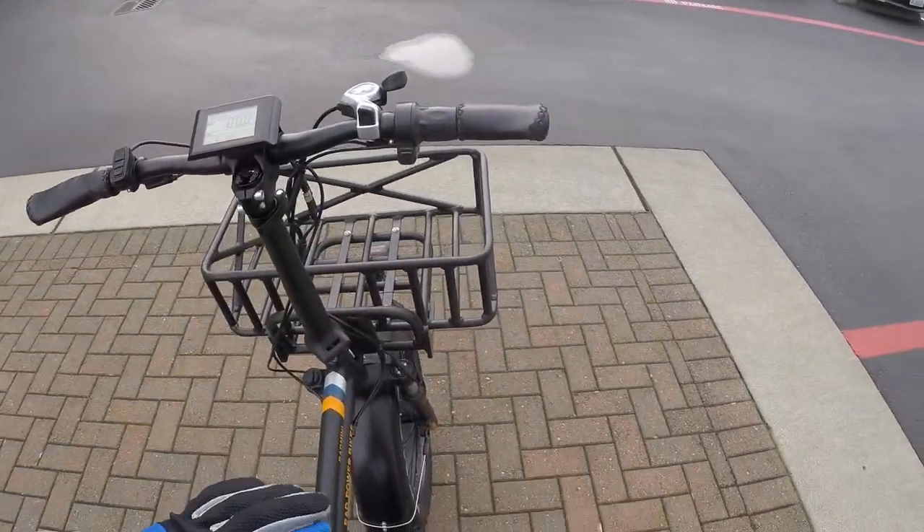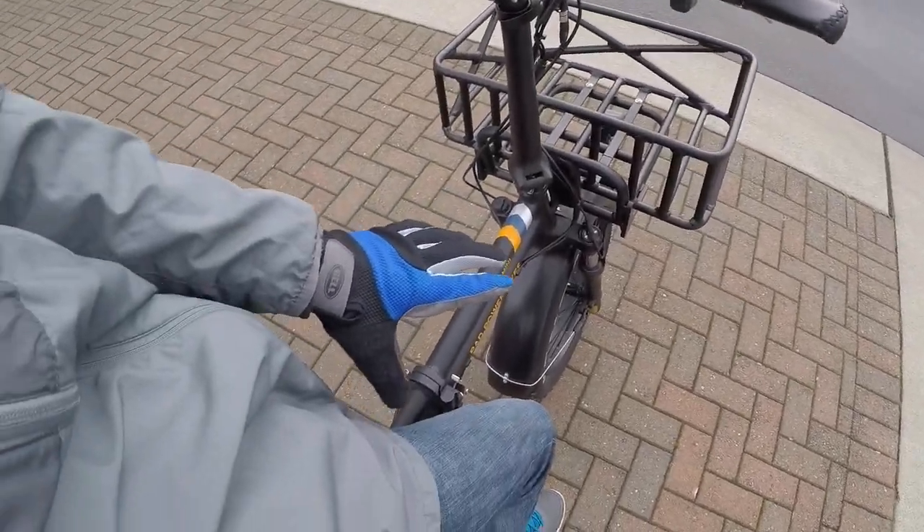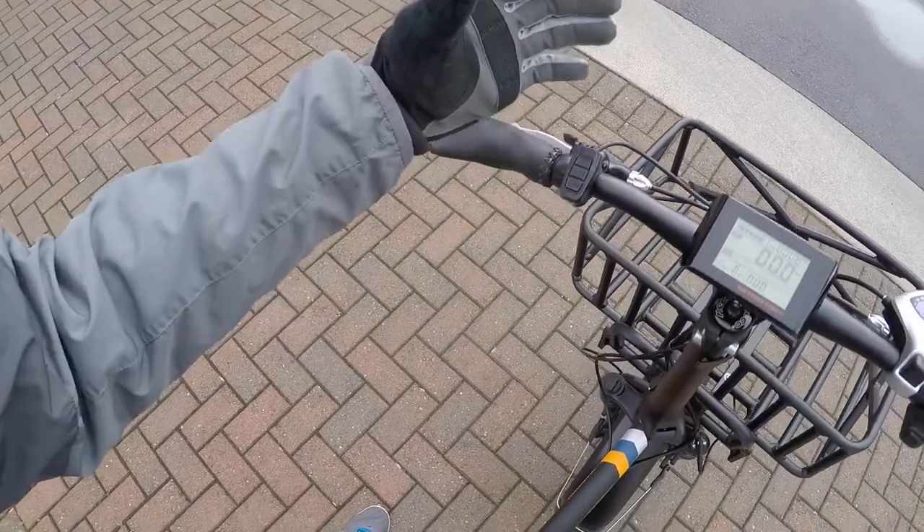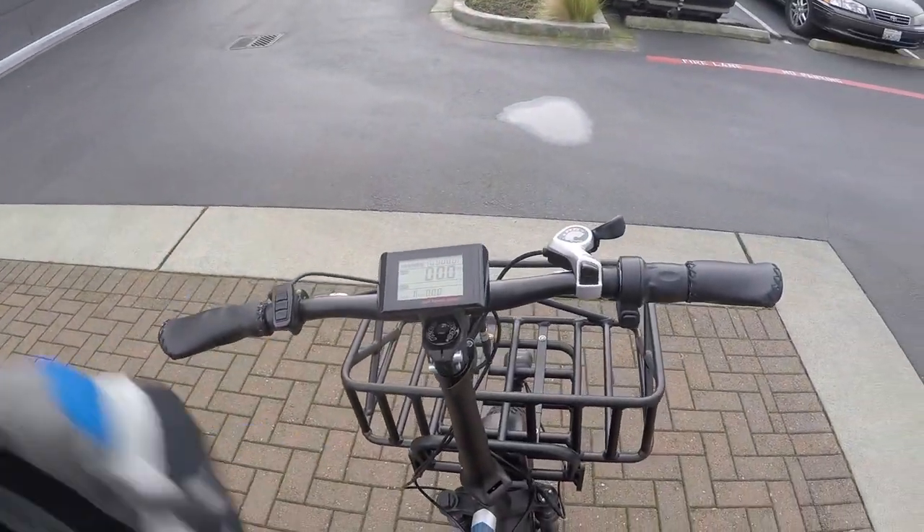Okay, we're cruising around a parking lot on the outfitted Rad Mini. I'm listening for the fenders, rack, and all the accessories while focusing on the motor. Rad Power Bikes has upgraded the cadence sensor to 12 magnets for higher resolution, and both brake levers have motor inhibitors so the motor cuts out instantly every time you pull a lever — giving you a very safe, controlled feel.